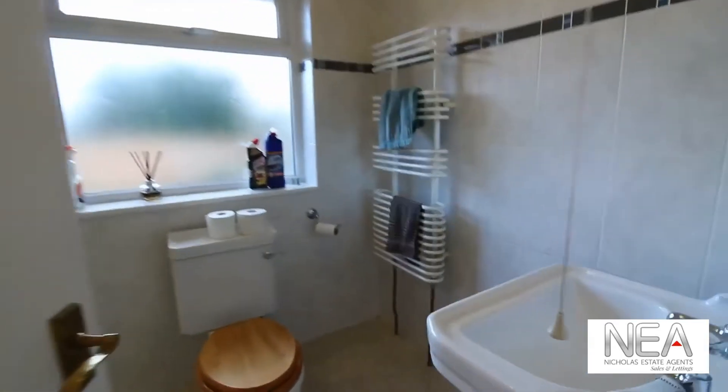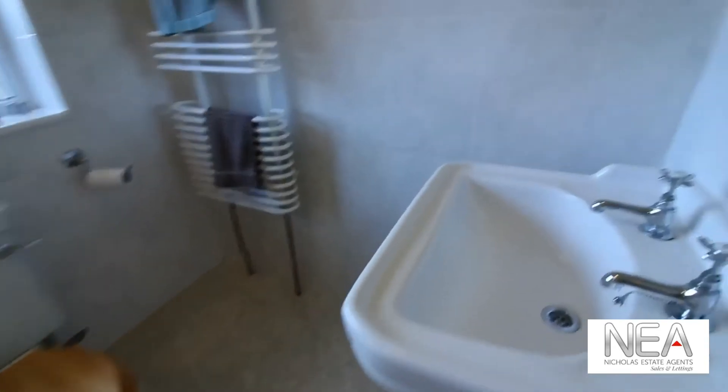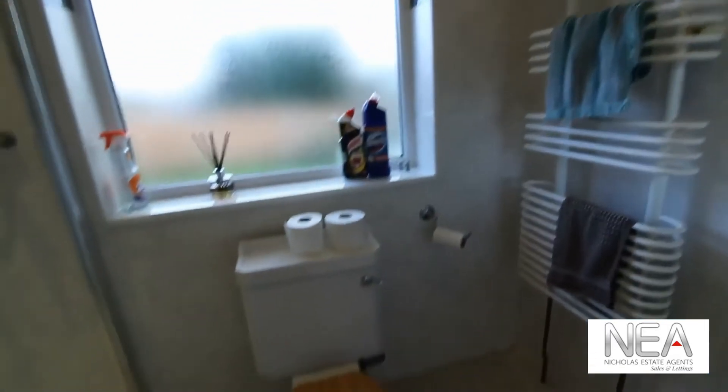Opposite this you just have a little storage cupboard and then the shower room. This is tiled walls. It has a basin, toilet and shower.